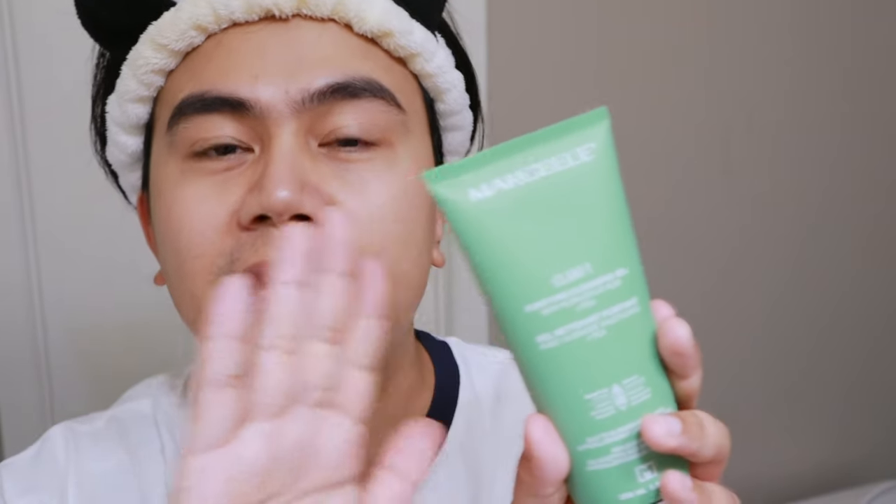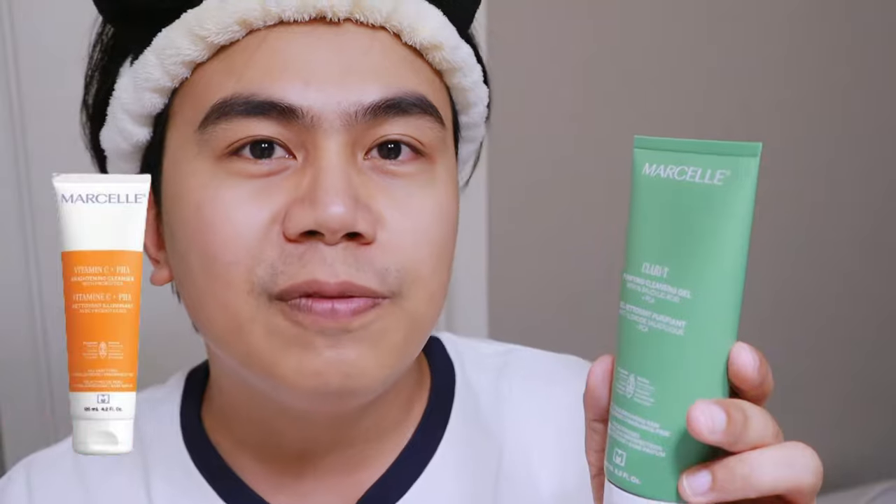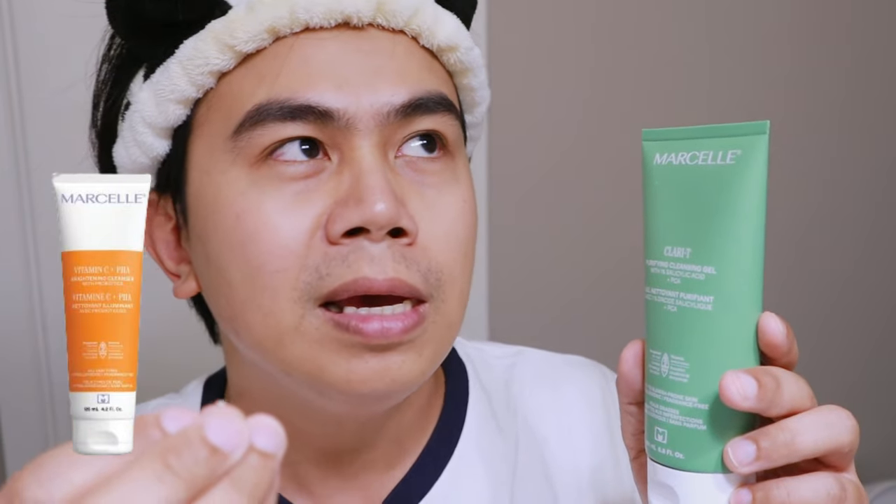I got this at Walmart for about $11 to $12. I saw it at Shoppers Drug Mart but it was $19 to $20, so I'm glad I checked Walmart first. They also have a vitamin C cleanser, but I'm a bit skeptical about vitamin C in face washes because it doesn't absorb well at that stage — it works better as a toner or serum. For cleansers, I prefer acid-based ingredients.